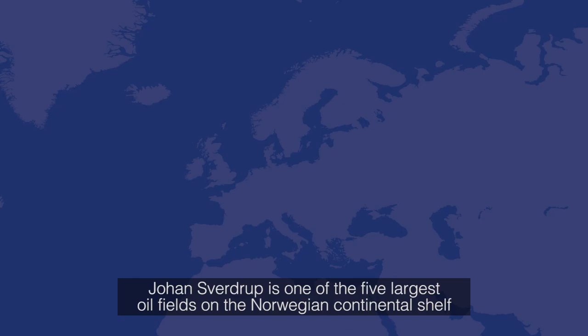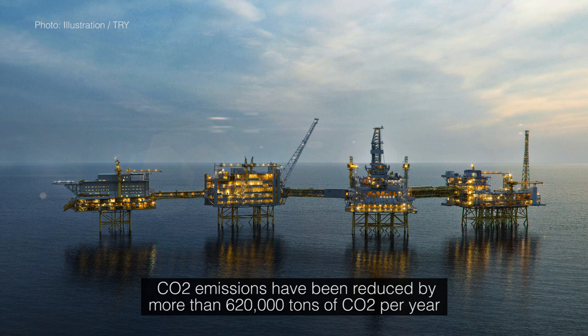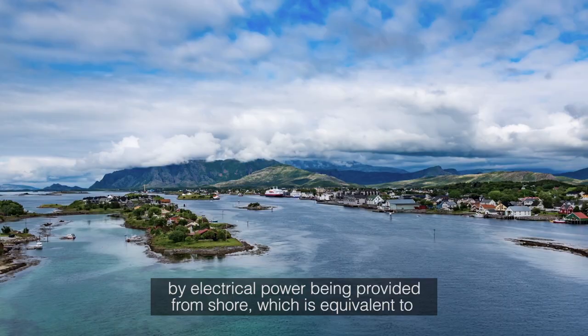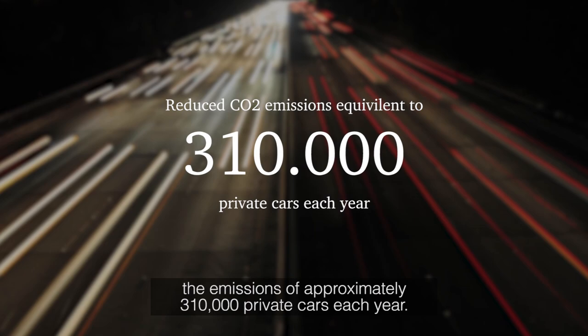Johan Sverdrup is one of the five largest oil fields on the Norwegian continental shelf, located about 160 kilometers west of Stavanger. CO2 emissions have been reduced by more than 620,000 tons of CO2 per year by electrical power being provided from shore, which is equivalent to the emissions of approximately 310,000 private cars each year.